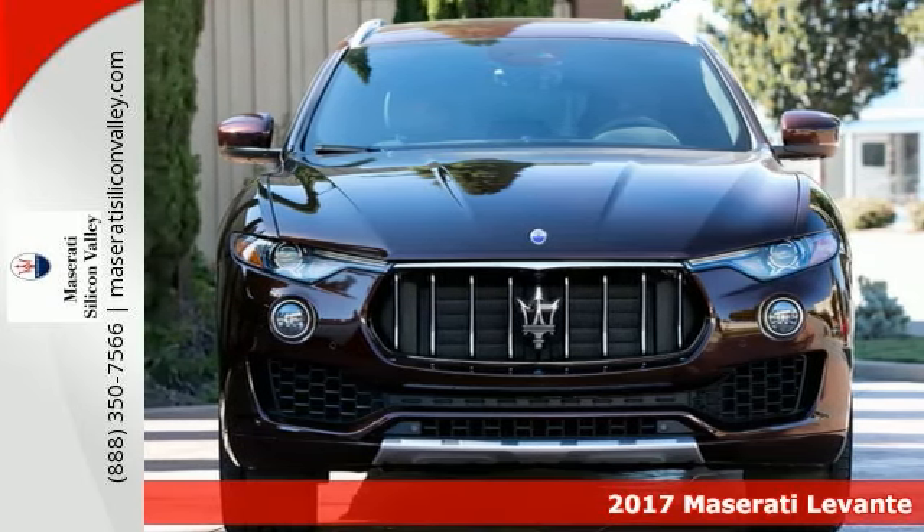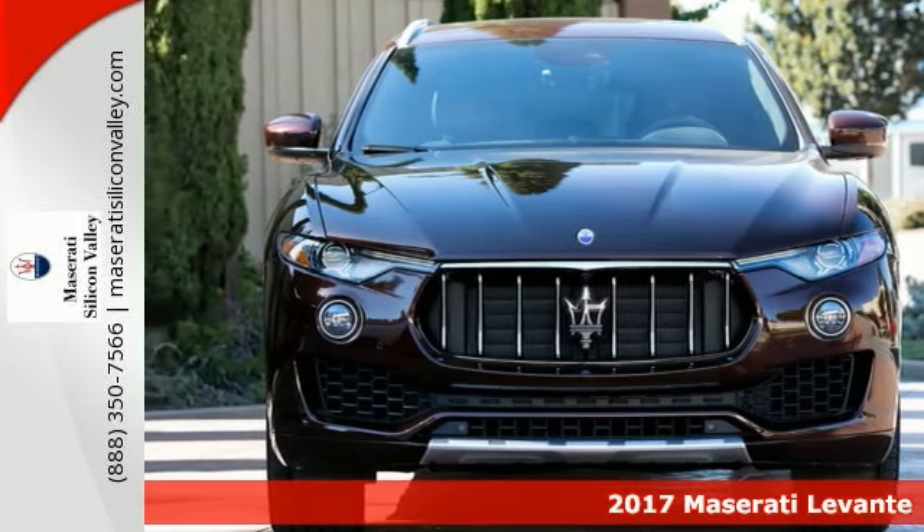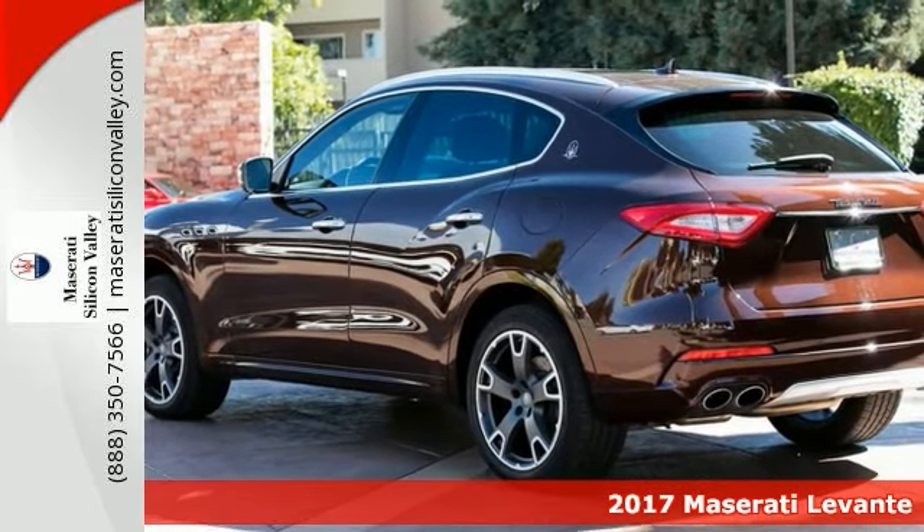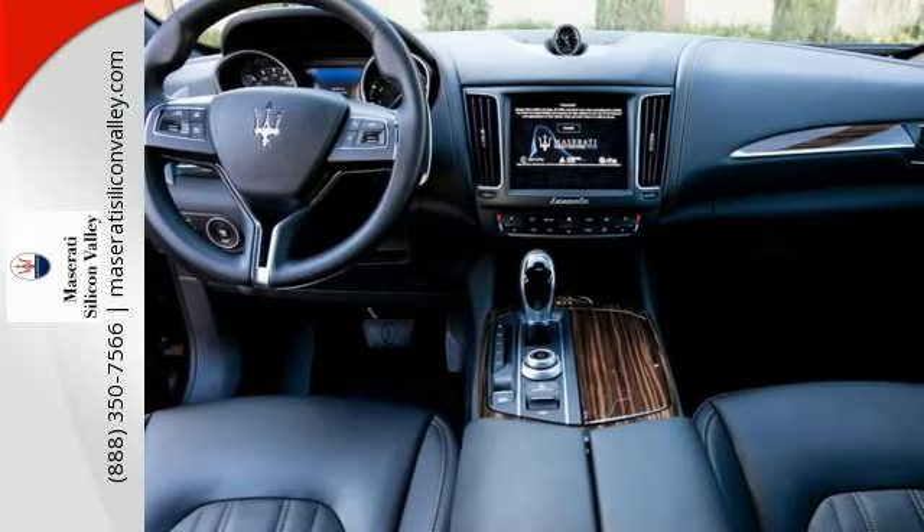It's a 2017 Maserati Levante. It's finally here and this one is available. It's very well equipped with a kick sensor, heated rear seat, and power rear side sun blinds.